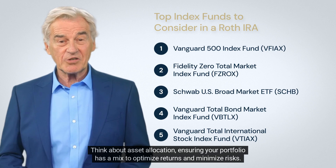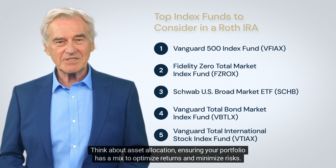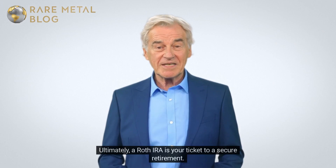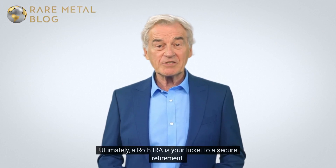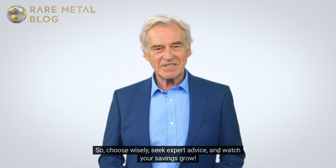Your strategy shouldn't just end at picking a fund. Think about asset allocation — ensuring your portfolio has a mix to optimize returns and minimize risks. Ultimately, a Roth IRA is your ticket to a secure retirement, so choose wisely, seek expert advice, and watch your savings grow.